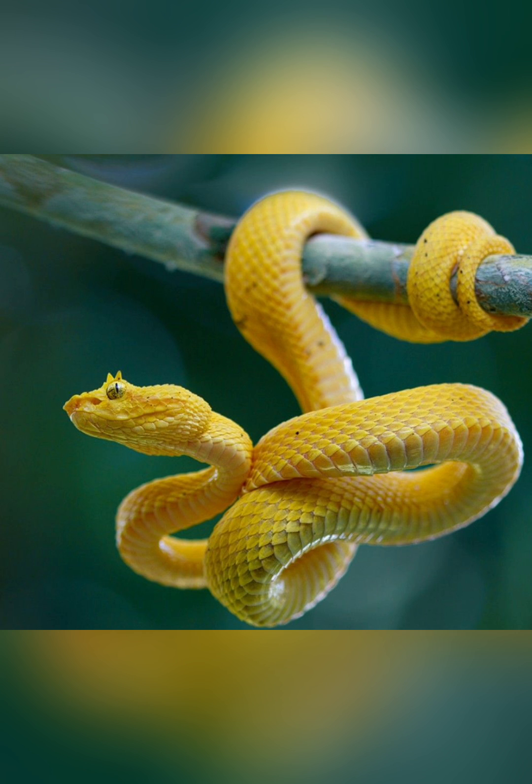Equipped with long, hollow fangs and a potent venom, the Pit Viper strikes swiftly and decisively, immobilizing its prey with deadly precision.